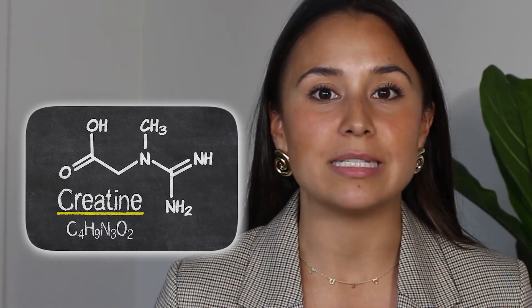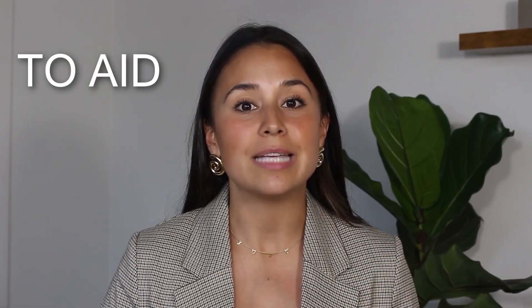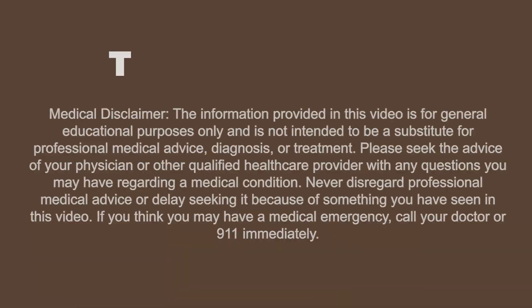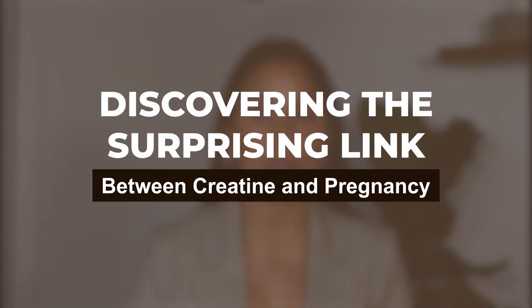Creatine is primarily utilized in different processes within places like the uterine tissue as well as the placenta to aid in energy production. Hi, my name is Lauren Paponos. I'm a functional medicine registered dietitian for active individuals with thyroid and other endocrine conditions. Today we're going to explore the link between creatine and pregnancy and the surprising role that creatine plays.